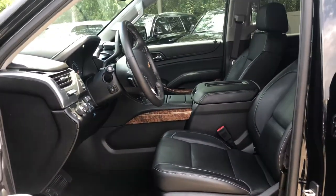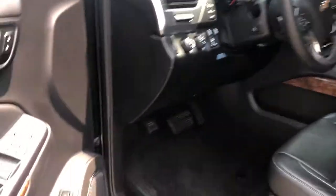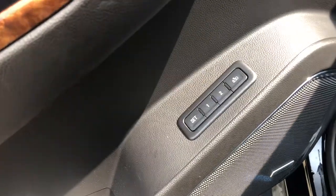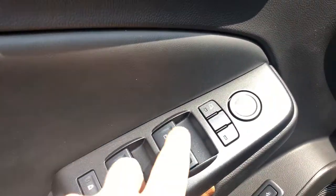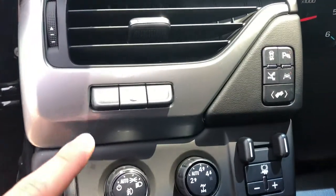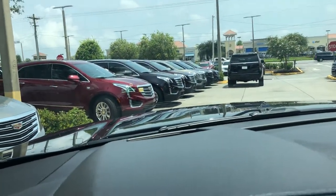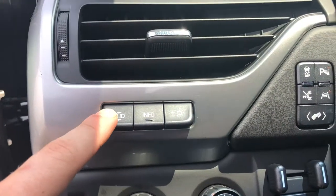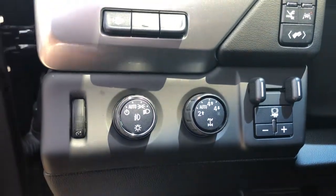You'll notice everything looks almost in like-new condition — and this is a 2016. You've got your memory settings right here, two different memory settings, all your window controls of course, and power folding mirrors. Over here you've got your heads-up display which projects a hologram — this is for the heads-up display. Also 4x4 controls and your automatic lights.